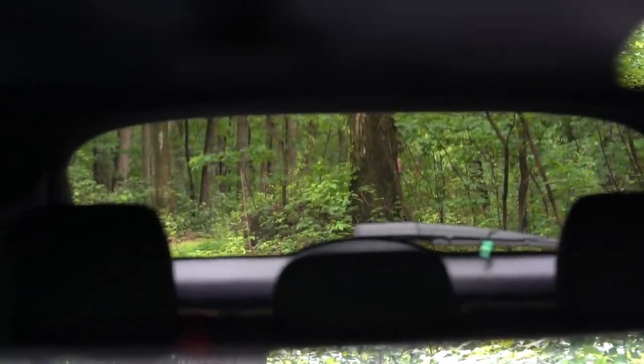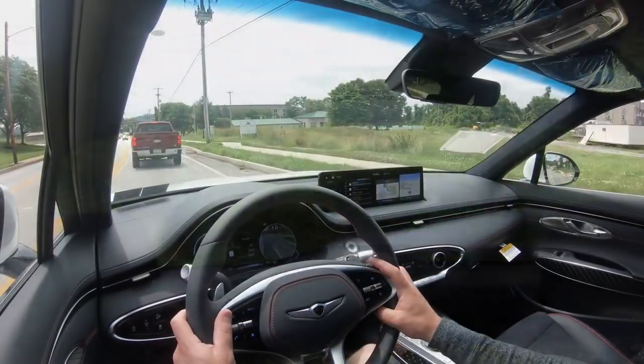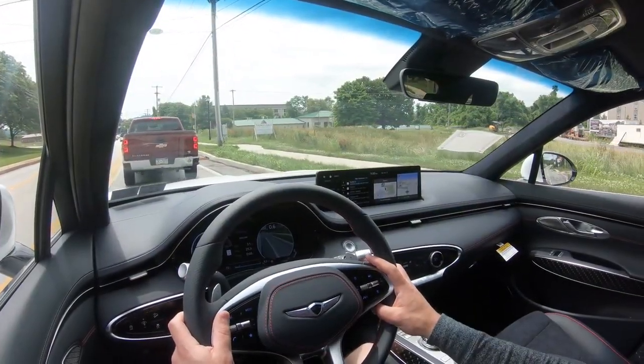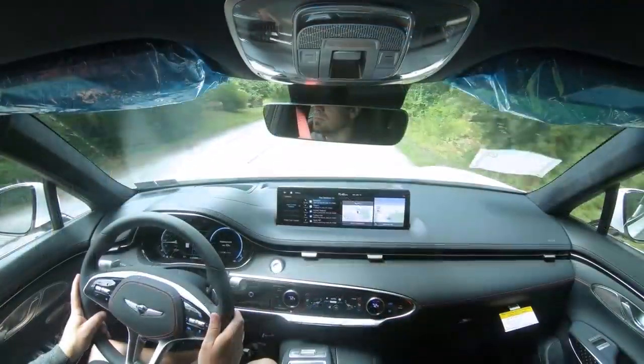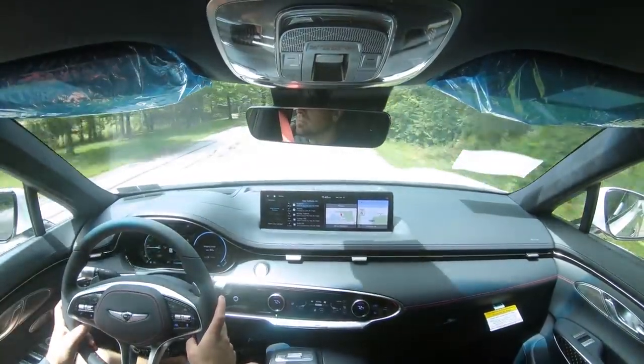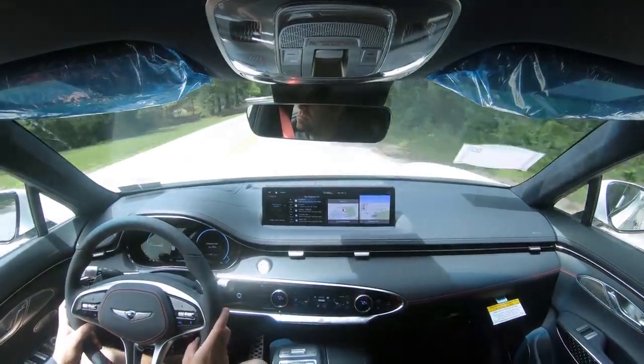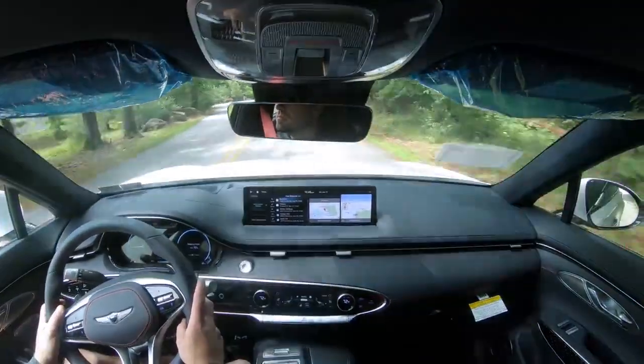Touching on visibility — I can see great out the back; visibility is absolutely on point in the GV70. Rain-sensing windshield wipers also come standard. Essentially, whenever the GV70 detects any mist or rainfall it will automatically turn those wipers on, as it has already done in my drive today. One less thing to worry about.